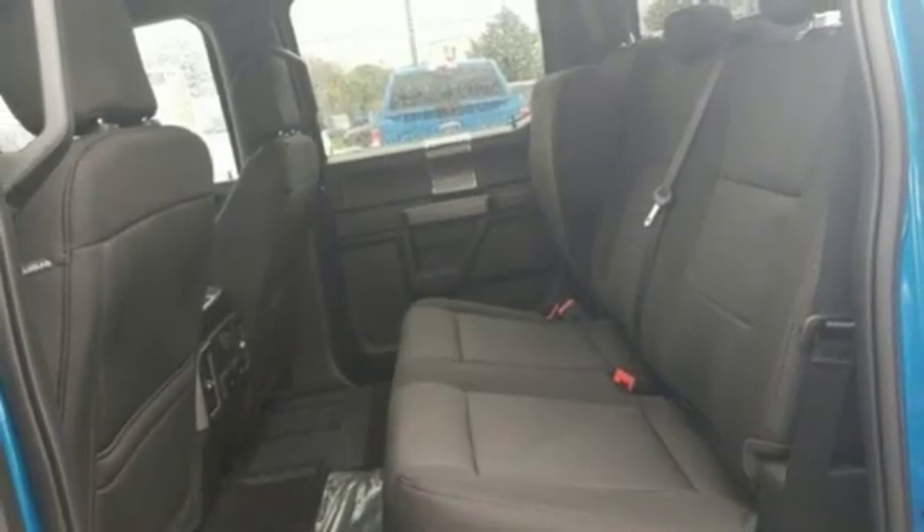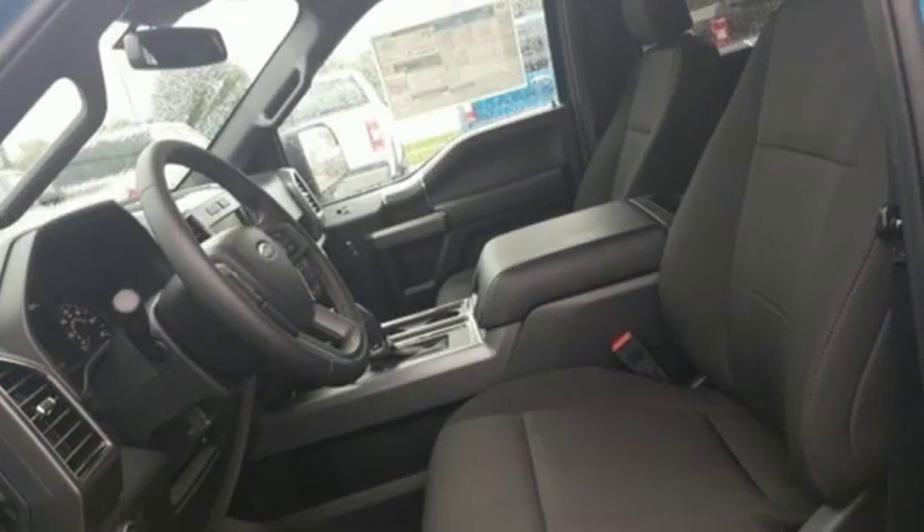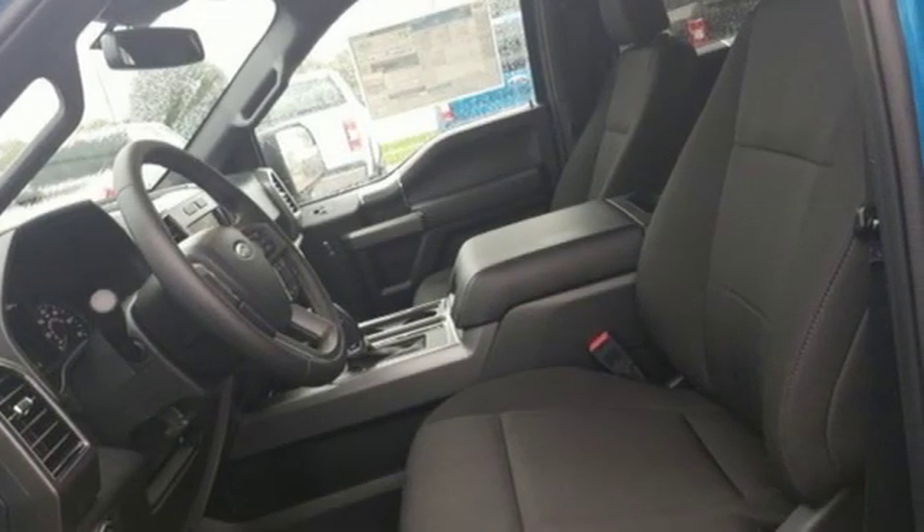Ford has won over millions of loyal customers with a wide range of value driven vehicles. See it for yourself when you take it for a test drive.